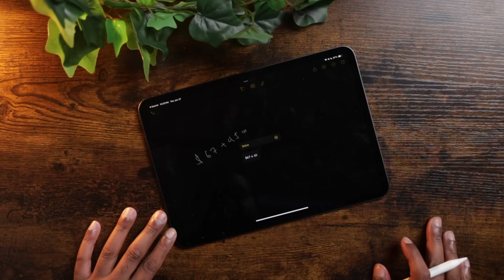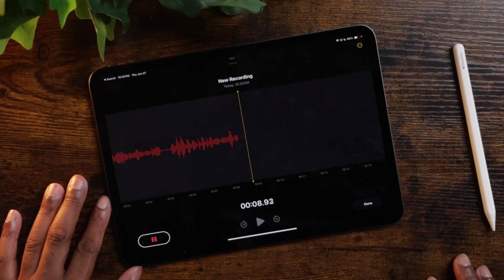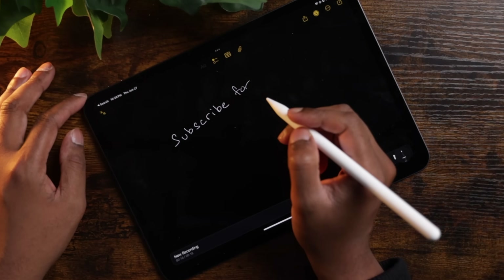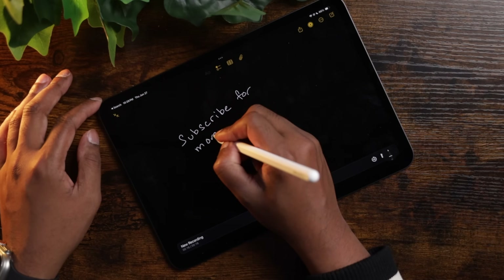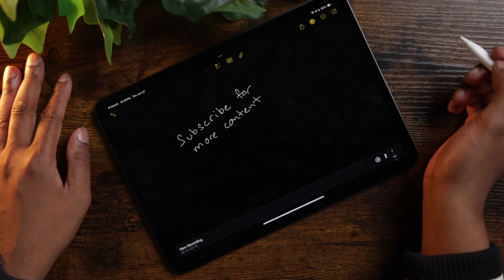Hints of Apple Intelligence can also be found within the Notes app. You can simply write whatever math equation you want and it'll do the calculations for you — this is going to be a game changer for students. There's also a new transcription feature, which I haven't been able to get to work properly since this is a beta, but when it works it's been impressive. It's a super useful tool for recording lectures or meetings, and the iPad will transcribe them for you in real time with amazing accuracy. And with iPadOS 18, Apple Intelligence cleans up your handwriting without completely changing your writing style — it still looks like you wrote it, just a lot cleaner. That's actually super impressive.